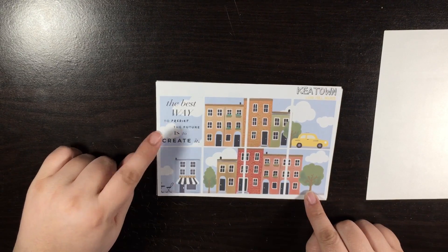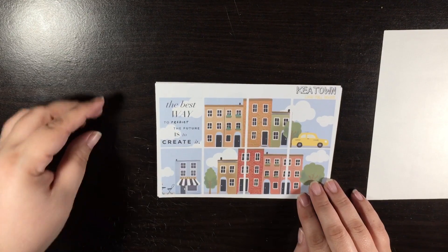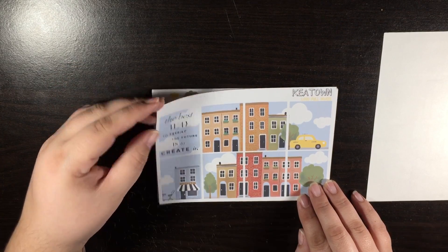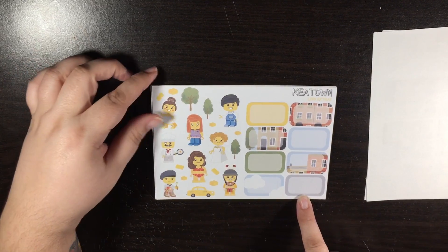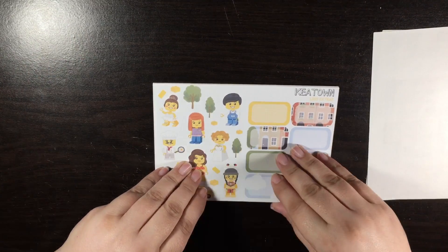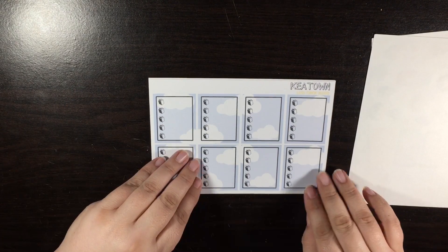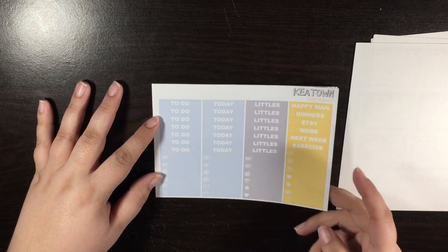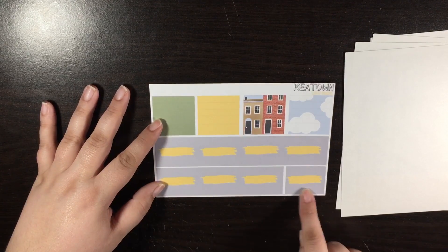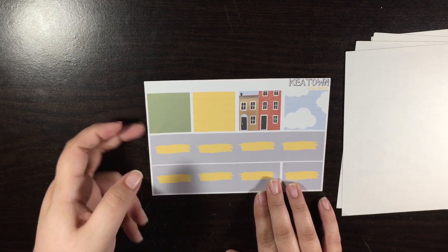The quote box says, 'The best way to predict the future is to create it.' I love that, and I think I'm going to use this the week that I move to Oklahoma in the summer — I think that would be nice. Here is your deco page, along with some half boxes, your Lego checklist — which is so cute that he uses little Lego pieces — your little things and headers. And then here is your bottom washi, which looks like a street. I love that. And your washi strips. So that was the Lego Ultimate kit.